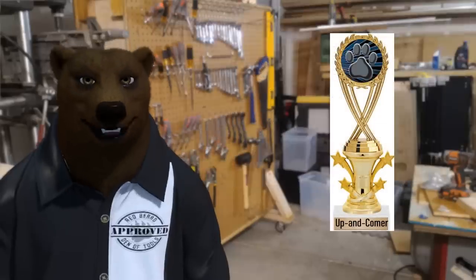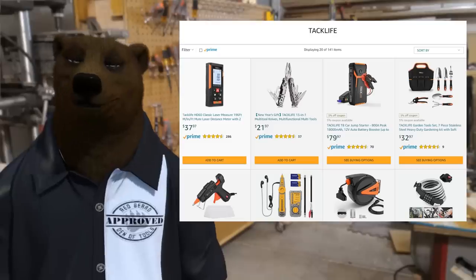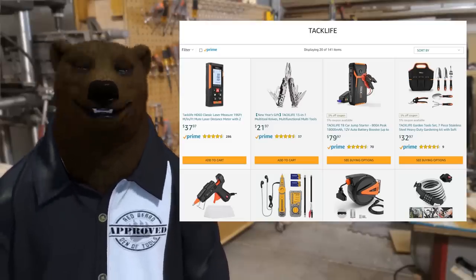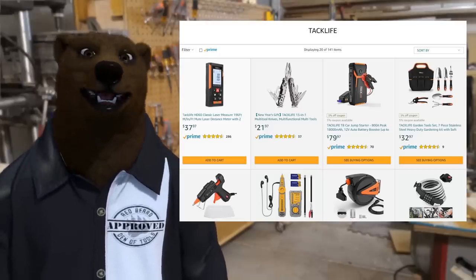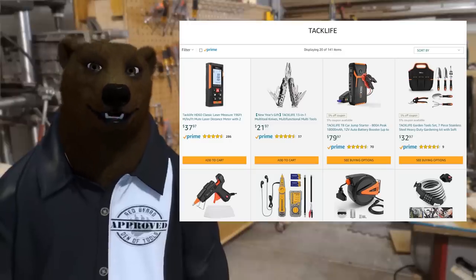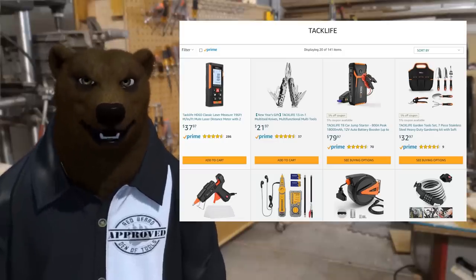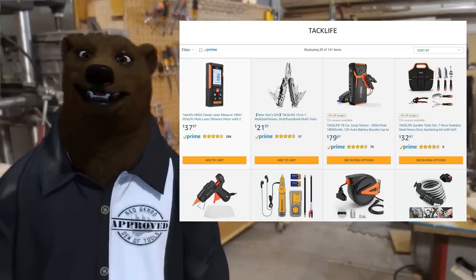Our next award of the night is the Up-and-Comer. This is the award for the tool company out there that is trying to make a name for themselves and trying to be someone special. They're not quite at that level of status yet, but there are some signs of real possibility there, and for me, that's Tack Life.